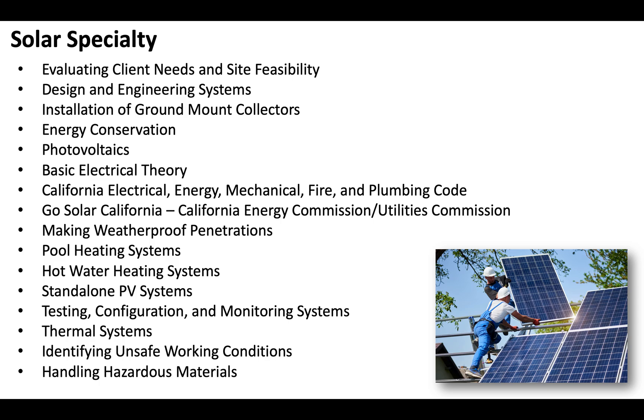Obviously there's a lot more that's going to be on your solar contractor license exam. This is just a quick snapshot of what you need to be prepared to answer questions on.